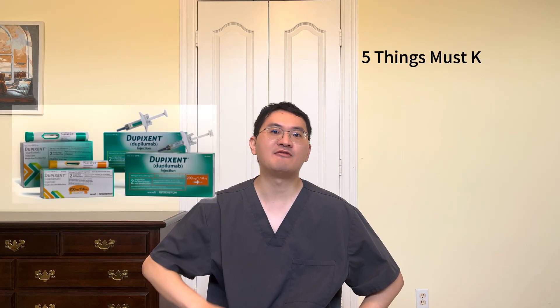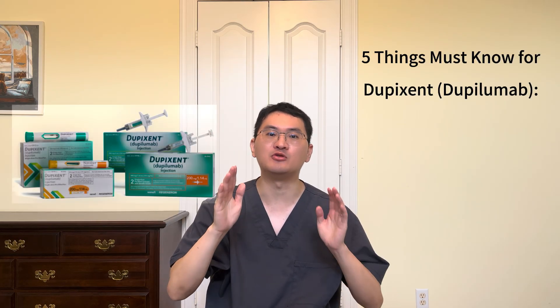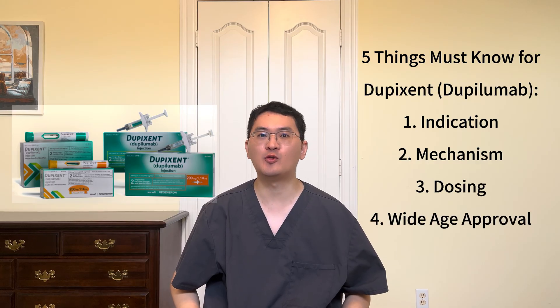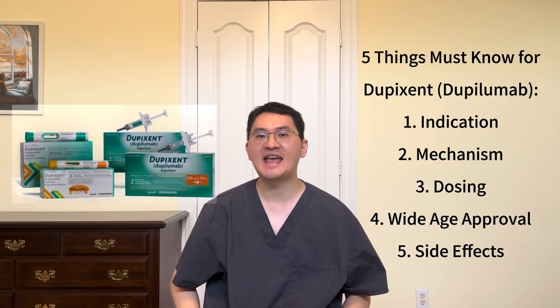Hi everyone, welcome back to Meddition, your trusted medical information channel. I'm Dr. Lenin, a board-certified allergist and immunologist. Today, we're covering 5 key things you need to know about Dupixent, a groundbreaking biologic that has transformed the way we manage allergic and inflammatory diseases. If you're new here, don't forget to like and subscribe for more medical insights. Let's dive in.